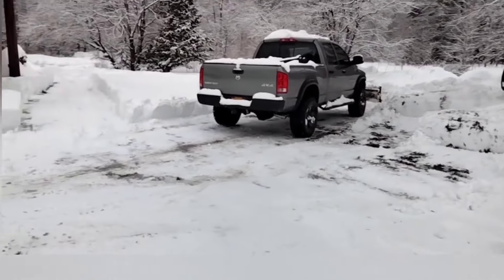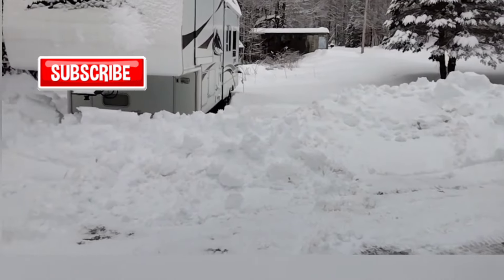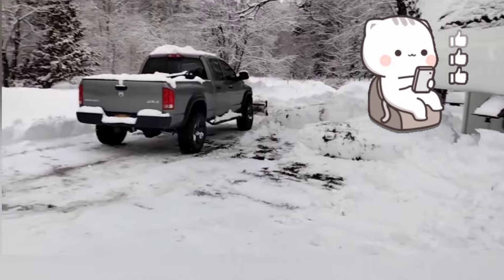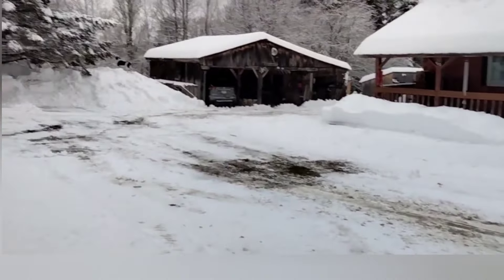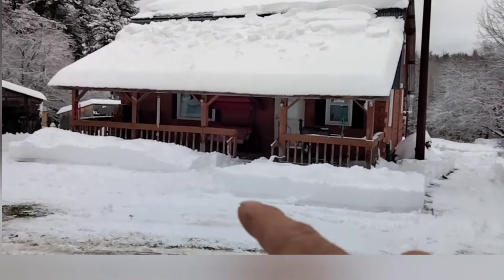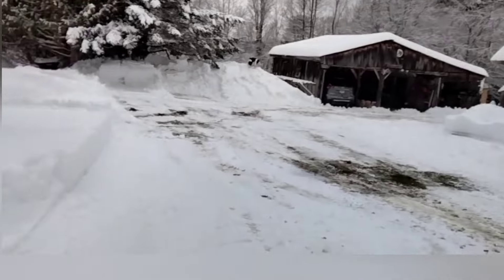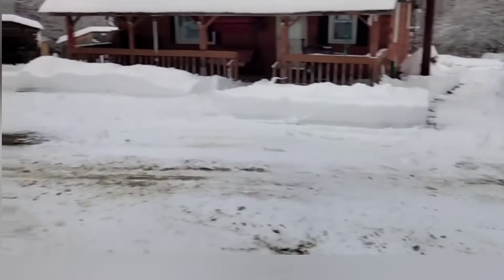Thanks for coming along with us. Hit that subscription button, hit the like button too, and hit the notifications bell if you don't want to miss any more of our future videos. We're going to have a big avalanche right there — that's going to come all the way down and pile up in front of the house. We got a lot of snow, guys. Thanks for coming along. Until the next one, we will catch you later.